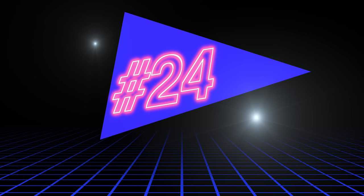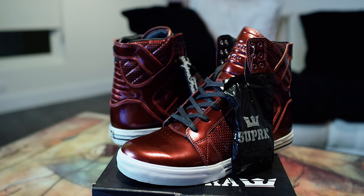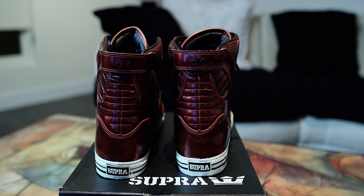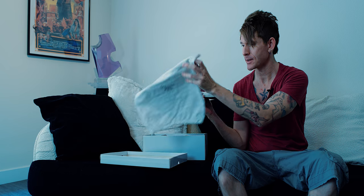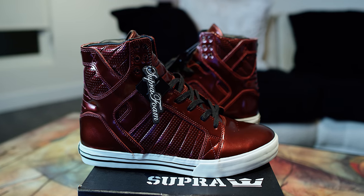Coming in at number 24 without a doubt is the Supra Sky Top 1 NS — non-skate, meaning you ain't skating in these because they're too nice. This is the burgundy patent leather — I got these for Christmas last year. Freaking awesome. Comes with a super shoe bag; this is how every pair of shoes should come. In a nice box with a bag, it just makes you feel like you really spent your money on something quality. Comfortable, badass shoe. Number 24.